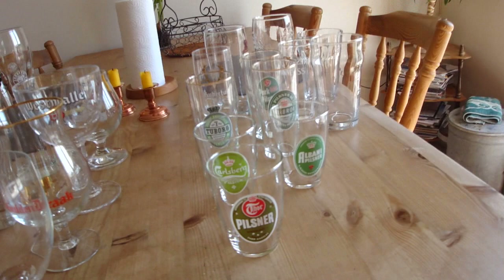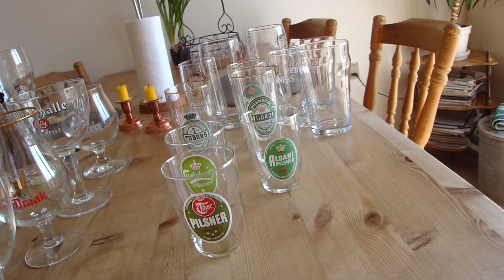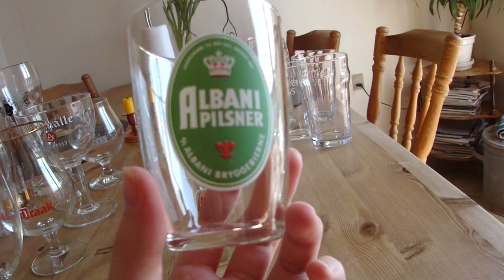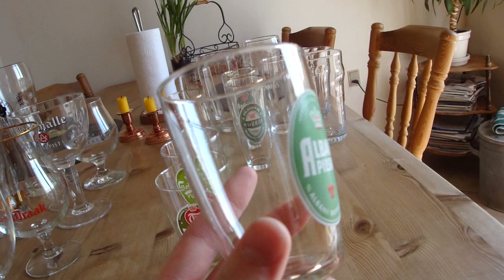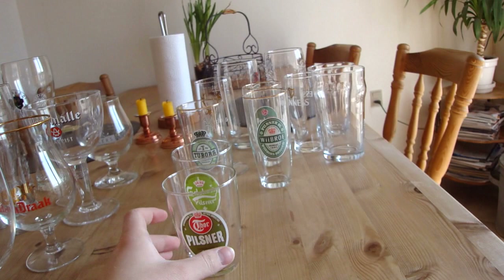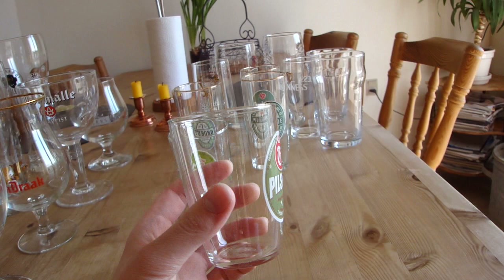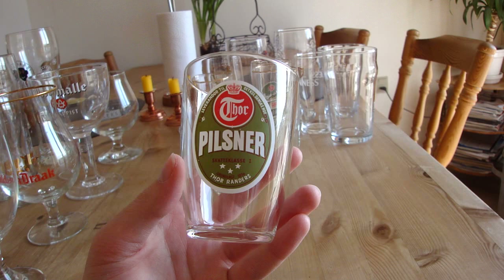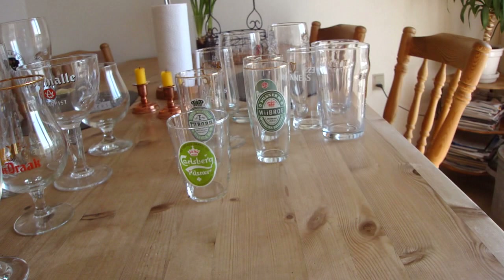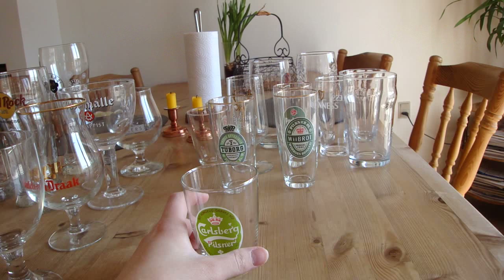Next are my pilsner-type glasses. The first is an old Albany pilsner glass — Albany is a Danish brewery in Aarhus that makes generic macro lagers. I don't use these glasses that often, mainly when having a party in the basement. I also got a Thor pilsner glass, which I think is from the 70s. These glasses have looked like this forever, though the design has changed a bit since. Thor brewery is from Randers, Denmark, and both of these came from my dad.